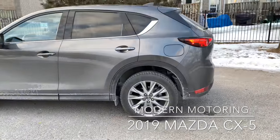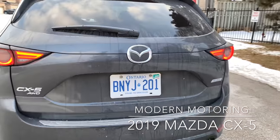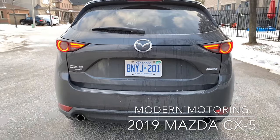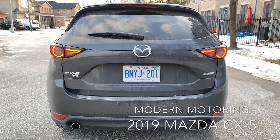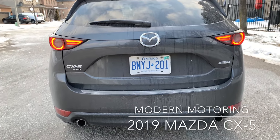Let's take a look at the rear. Again, more LED lights. And what's interesting is there's no badging that says Signature, and no badging that says turbo. That's kind of their nice subtle way of saying, yeah, we're a big deal, but we don't really need to brag about it.